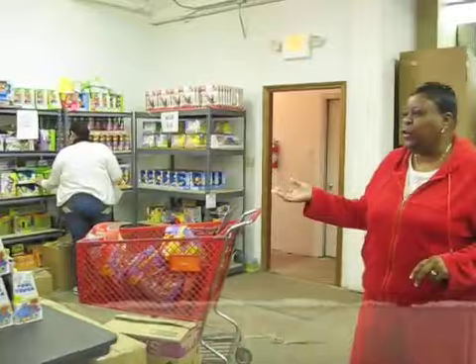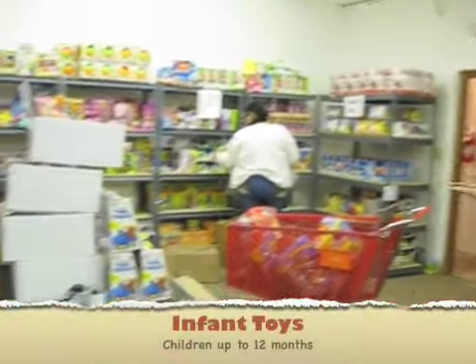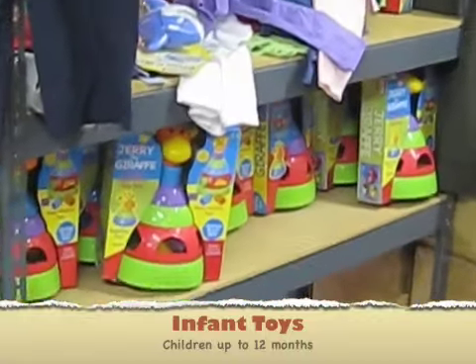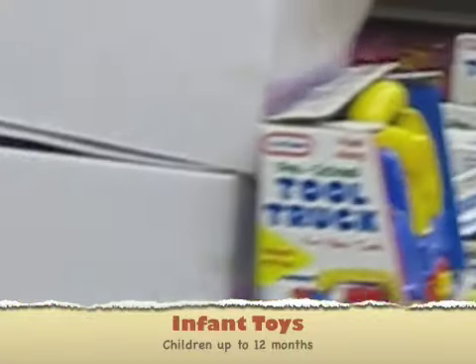And of course over here is our infants area where we service our zero to about twelve month year old kids. And this is the area that we always need.